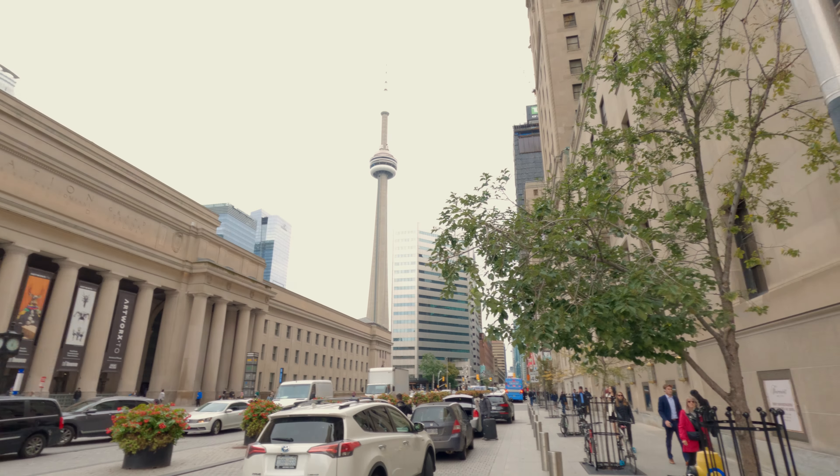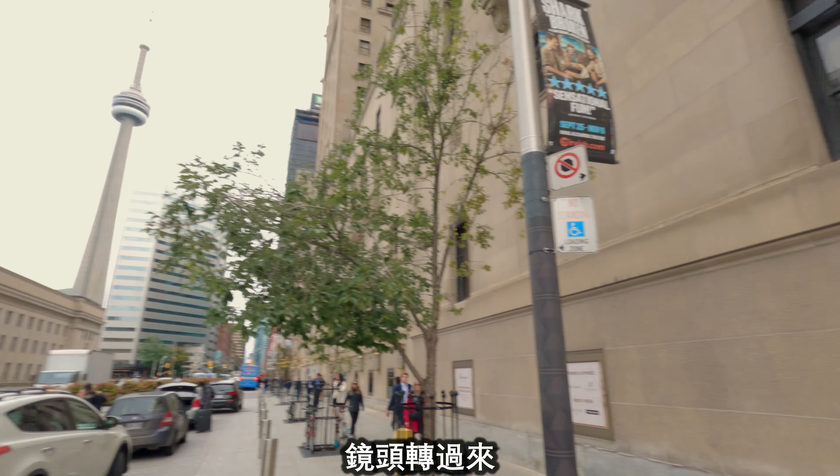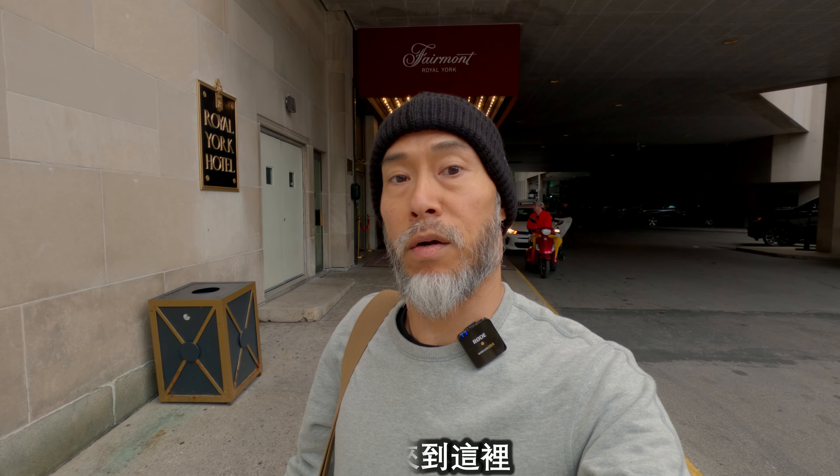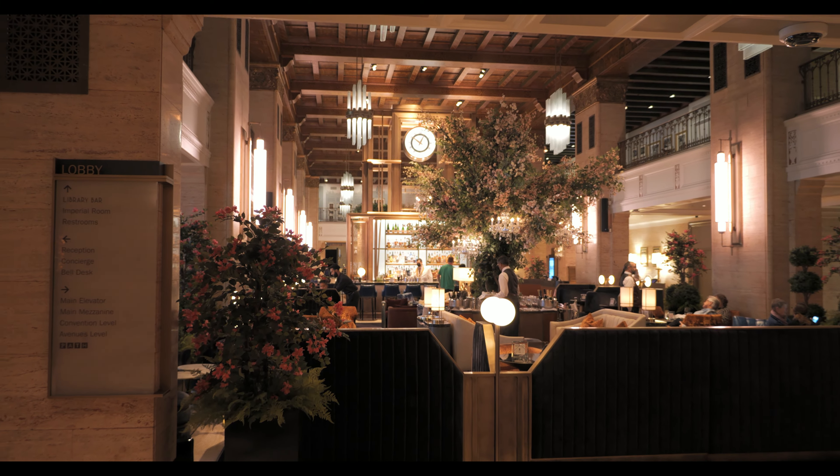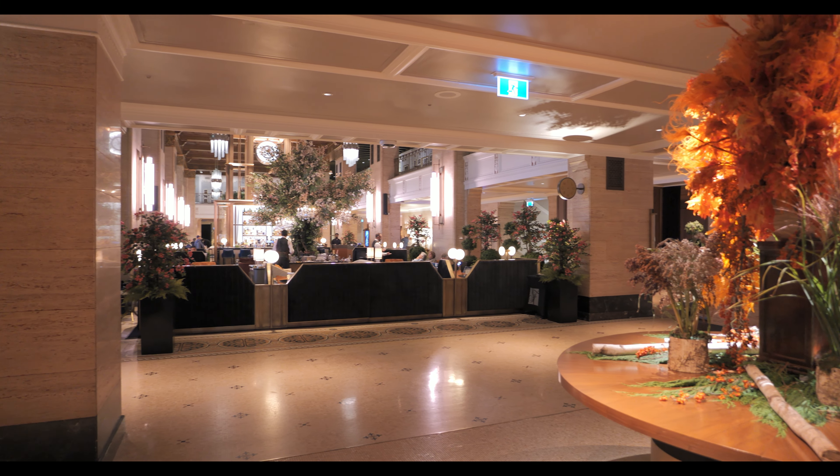We're very close to the artworks TO and that is Union Station, and this is CN Tower, and this is where we're gonna go to. That's right, Fairmont Road, York. We are actually here for our monthly steak journey.